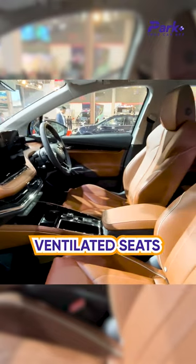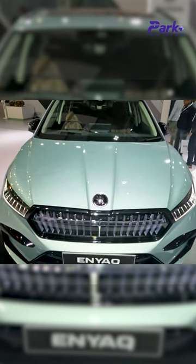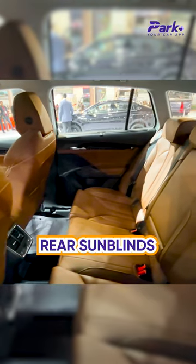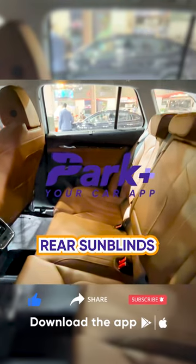The seats are well-bolstered with good side support, and these are ventilated and powered seats. In terms of features, it is quite up there — you also get a premium sound system, and towards the rear there are sun blinds on the windows as well.